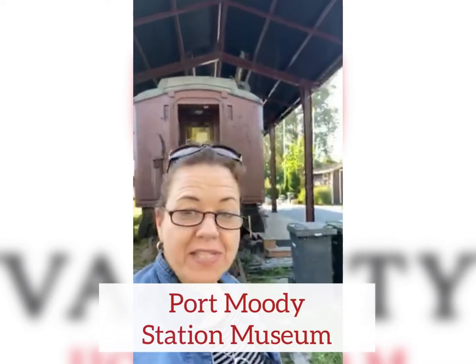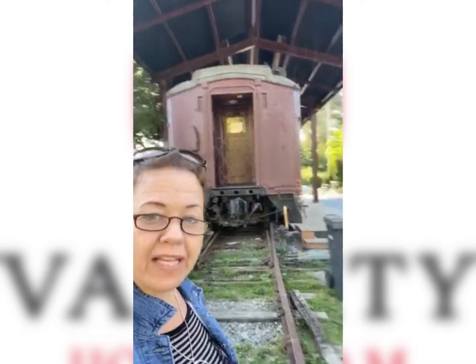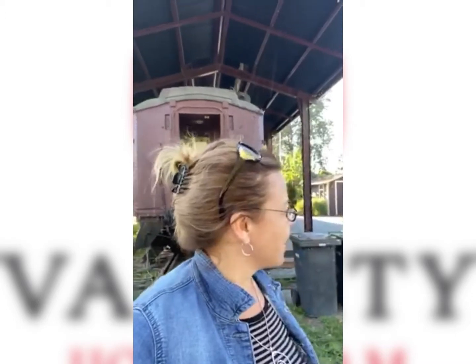Hi everybody, Natasha Koch here with the Vancity Home Team, here in Port Moody at the Port Moody Station Museum. Here's one of the old trains and here's the museum. I thought I'd come right to the site. I'm having a day off today so you can see that I'm pretty casual, but yeah, we're in Port Moody right now.